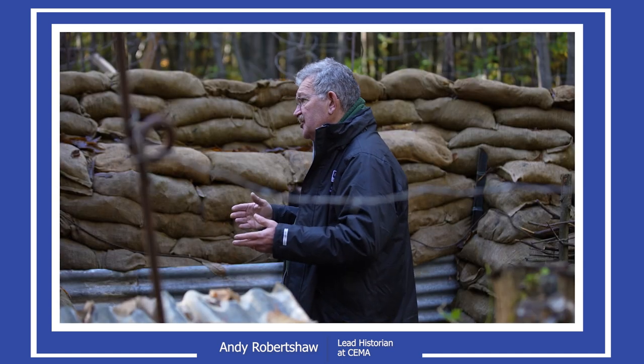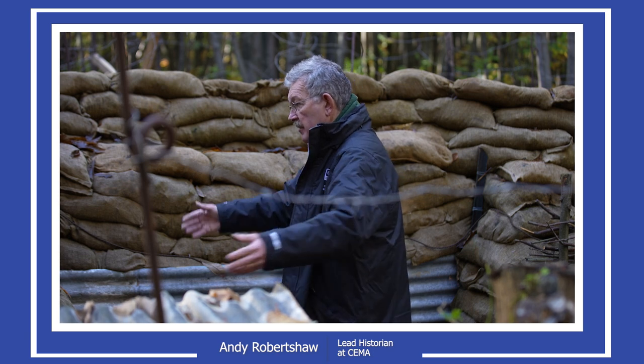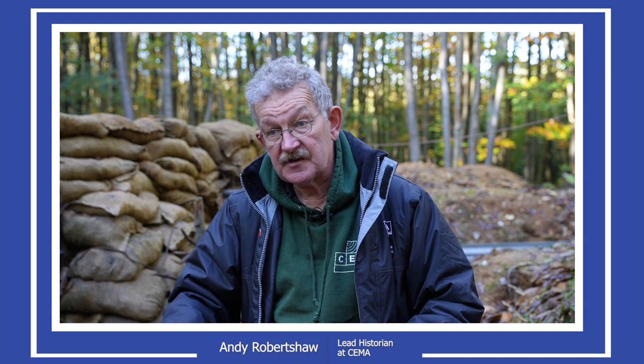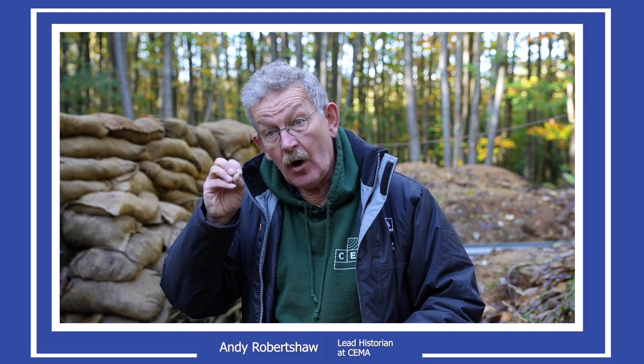By building it correctly using the correct techniques, we're more than reflecting the reality. We're taking our visitor through the fact that a trench system very similar to this was built only a few hundred yards away, and the men who built it learned their techniques before they went to France and Belgium. We sometimes imagine that people arrive in France and Belgium and are simply told to build a trench — that's not what happens. They actually learn those techniques in the UK.